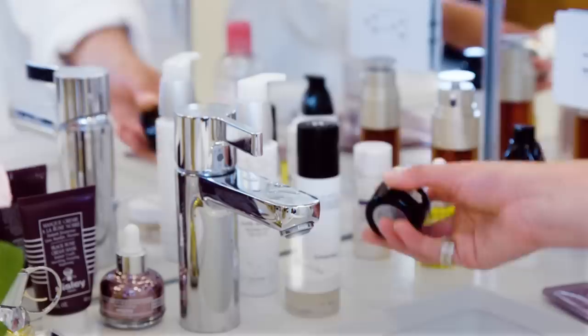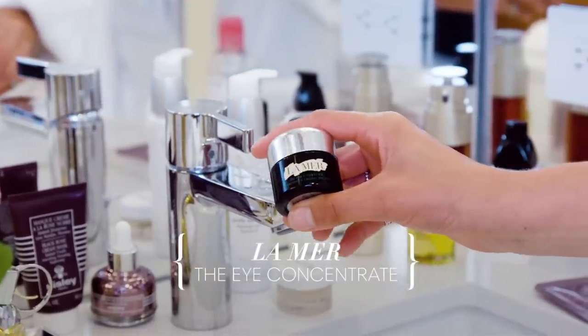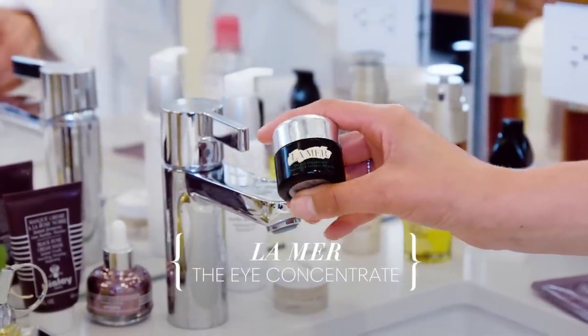Next I'll use an eye cream. I love this La Mer eye cream — it's quite rich. In the morning I'll use one that's more for puffy eyes, which might have a little bit of caffeine in it or a little roll-on, but this one is great for moisturizing around the eye area. I put a little dab on my finger.